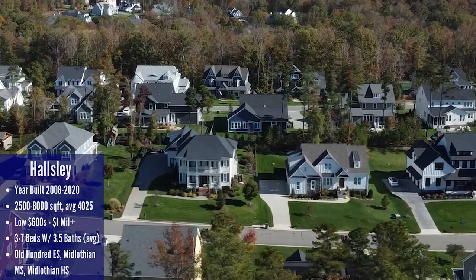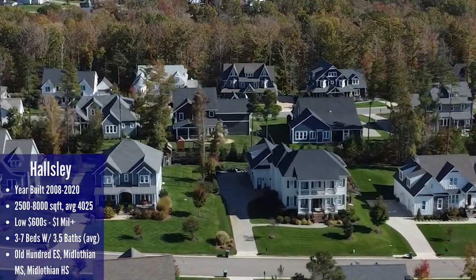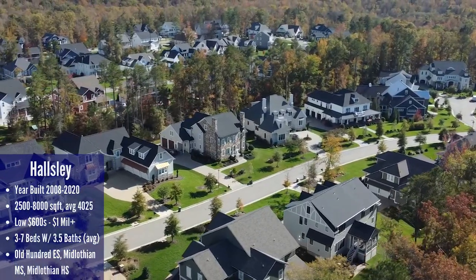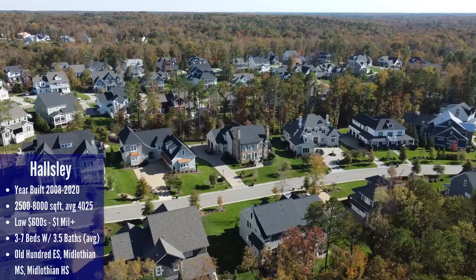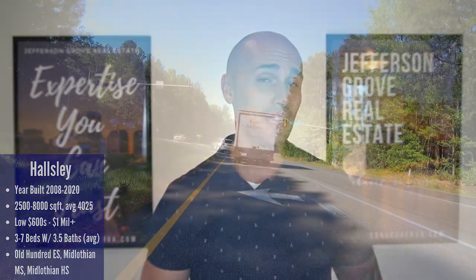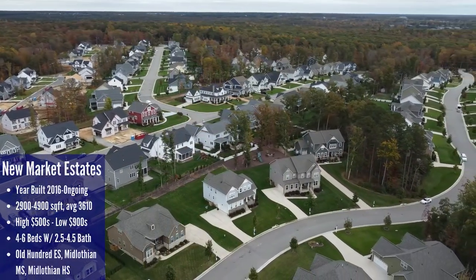Halsley is truly the best of the best, with gorgeous custom homes built from 2008 to 2020, with most construction really taking place from 2014 onward. Halsley has over 500 homes with sizes ranging from 2,500 square feet up to 8,000 square feet, and prices ranging from the low $600s to over a million dollars. There aren't many cons to living in Halsley — it is a bit further removed than other neighborhoods, and taking a left from Highway 60 during rush hour can be problematic, but the pros far outweigh the cons.